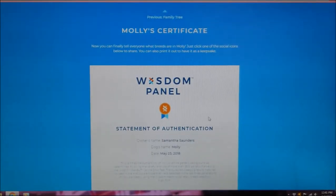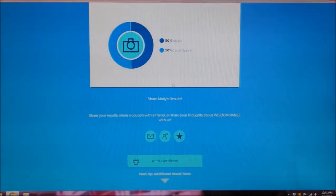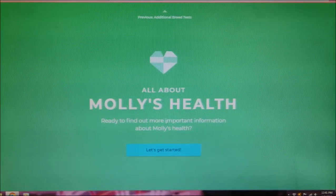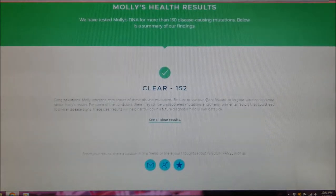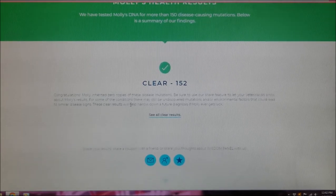Up next is Molly's health, and this is what I was really concerned with. They scan for more than 150 genetic health conditions, and thankfully Molly is clear of 152. Molly inherited zero copies of these disease mutations — congratulations! Be sure to use the share feature to let your veterinarian know about Molly's results, especially if something comes up, so they have a heads up. I'm so happy that Molly inherited zero of those disease mutations — hopefully she'll be very healthy for a very long time.